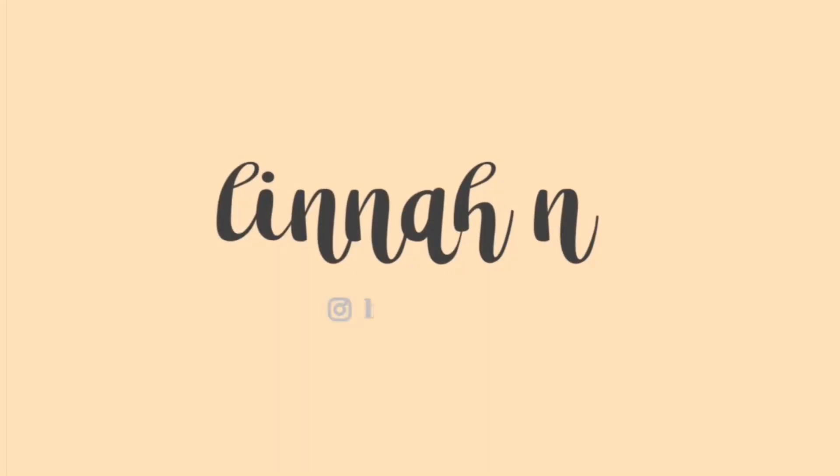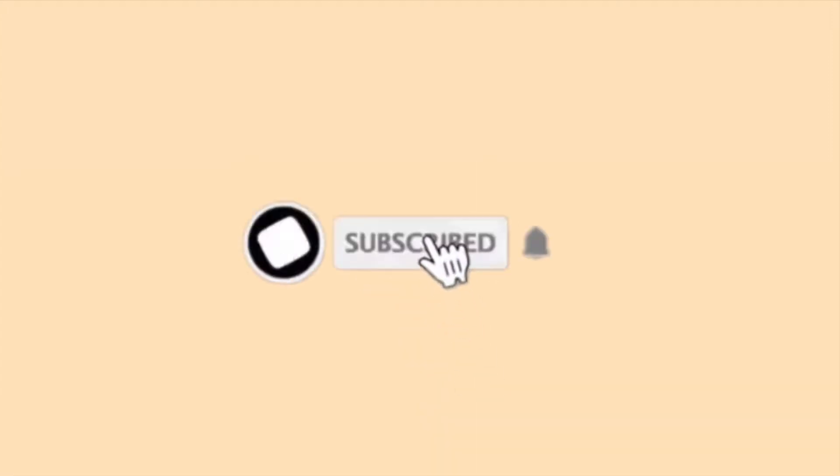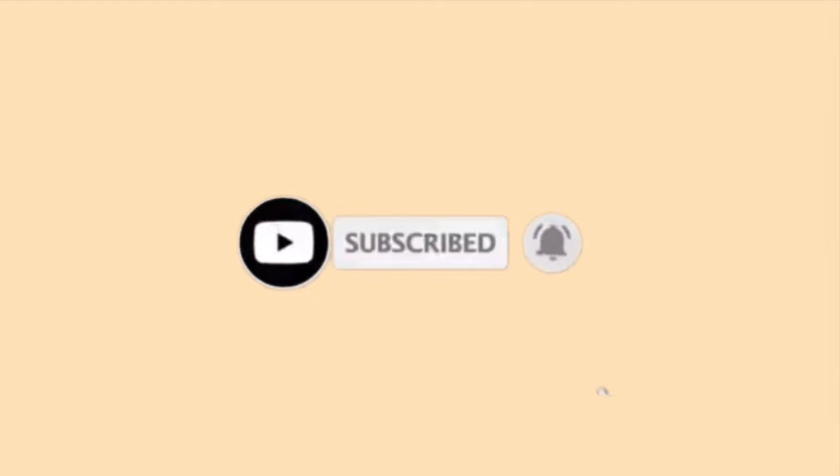What's up everyone, welcome or welcome back to my YouTube channel. My name is Dina if you didn't know. Consistency is just too much — I try my best to be very consistent but I find myself lagging behind. Right now, as you can see, I am very tired, I look sweaty and crusty.